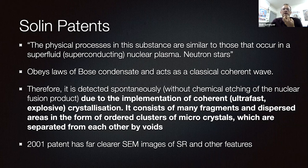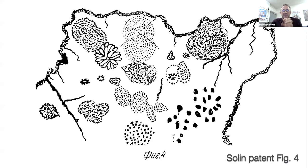It is detected spontaneously without chemical etching of the nuclear fusion product due to the implementation of coherent ultra-fast explosive crystallization — consisting of many fragments of dispersed areas in the form of ordered clusters of microcrystals separated from each other by voids. I'm going to show you this, which I believe I replicated in Japan last year. The 2001 patent has far clearer SEM images of strange radiation and other features, showing many of the features he observed.